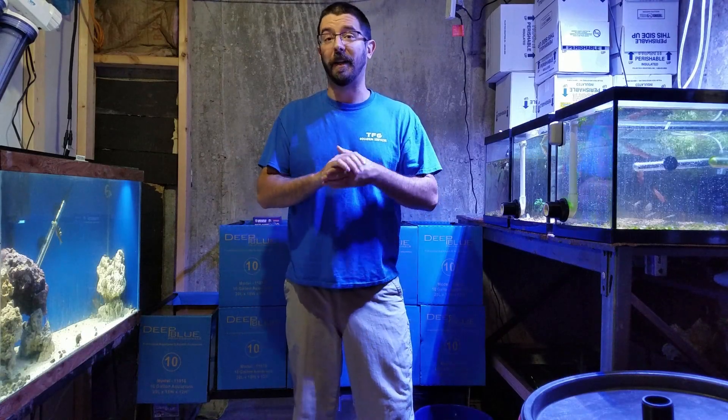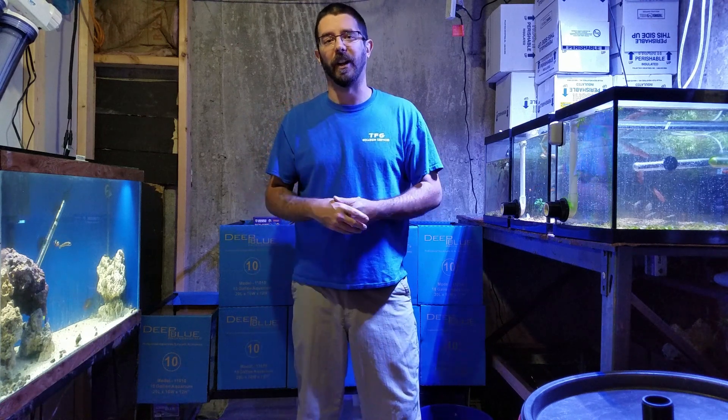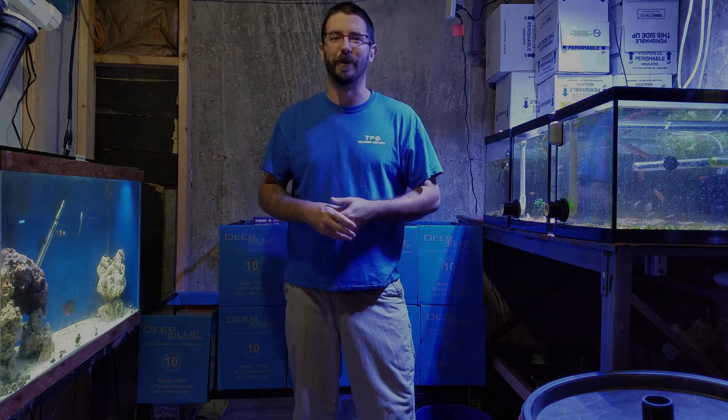Hey guys, Jay the Fish Guy here. Today's going to be an update video on what's been going on in the fish room and all the tanks that I currently have. So stay tuned.